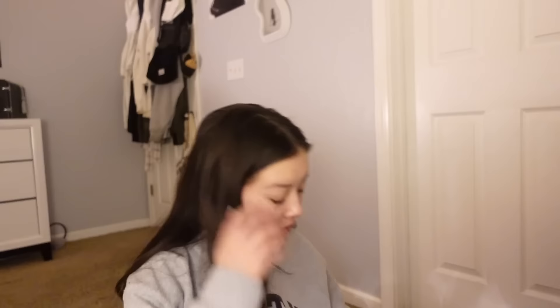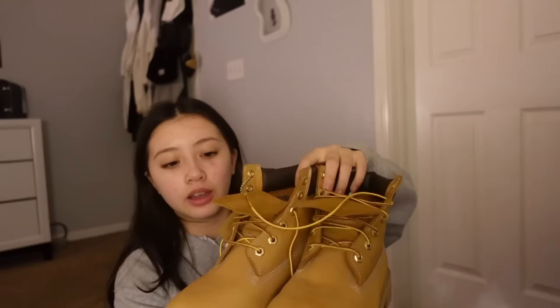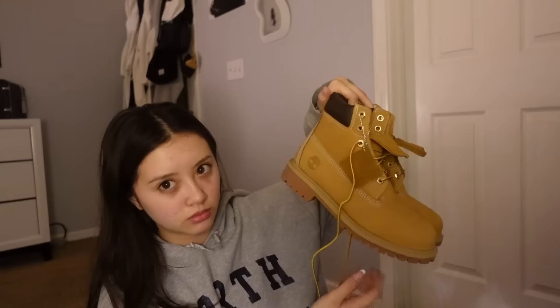Hey guys, welcome back to my channel! Today's video is going to be a 'what I wear in a week.' I'm actually really excited to film this. I just recently bought Timberlands — I've been seeing Tims as a new thing and it makes me so happy because I used to have Tims back in elementary school. I'm glad they're coming back in style.